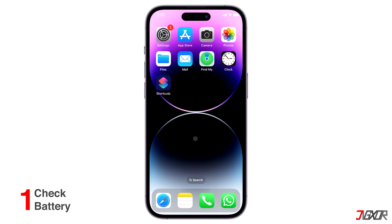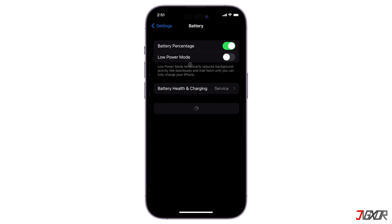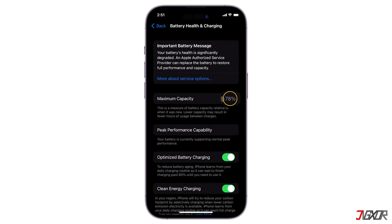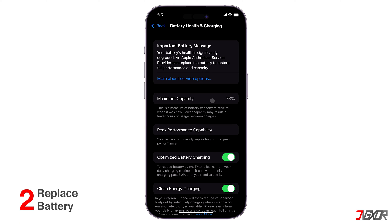First, let's check if your battery is the problem. To do that, open the Settings, scroll down and click on Battery. Tap Battery Health and Charging and check the number indicated in Maximum Capacity. Here you also get more detailed information about the battery health. If it's over 80%, then it's probably not a hardware problem. If it's below 80%, then it's probably the battery that's causing the issue and you need to get it replaced. In my case, Apple suggests that I get the battery replaced.